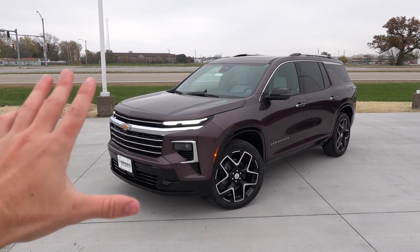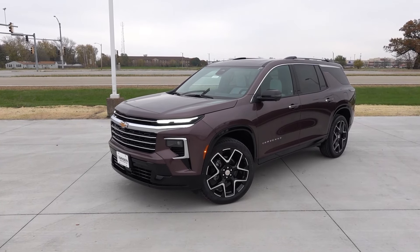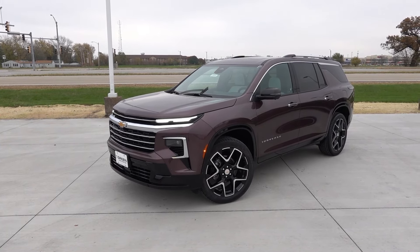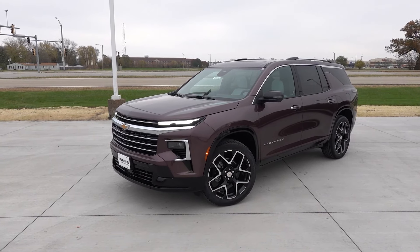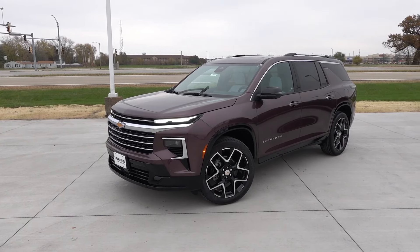I haven't had too much time behind the wheel of this powertrain, but I did take it for a quick drive with the Buick Enclave — make sure you check that video out if you're curious about how this vehicle drives. Overall, it is going to be a power improvement versus that old V6.